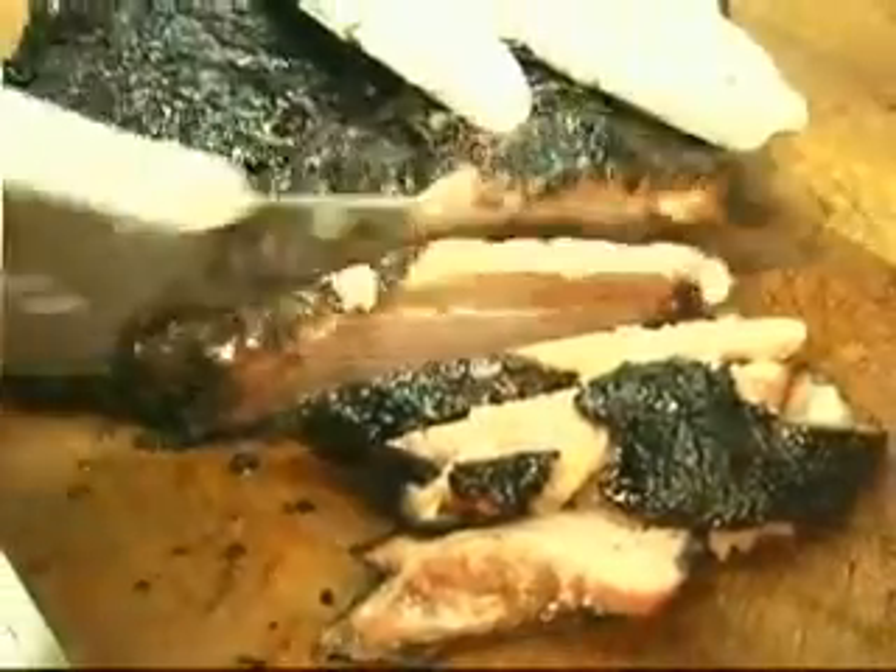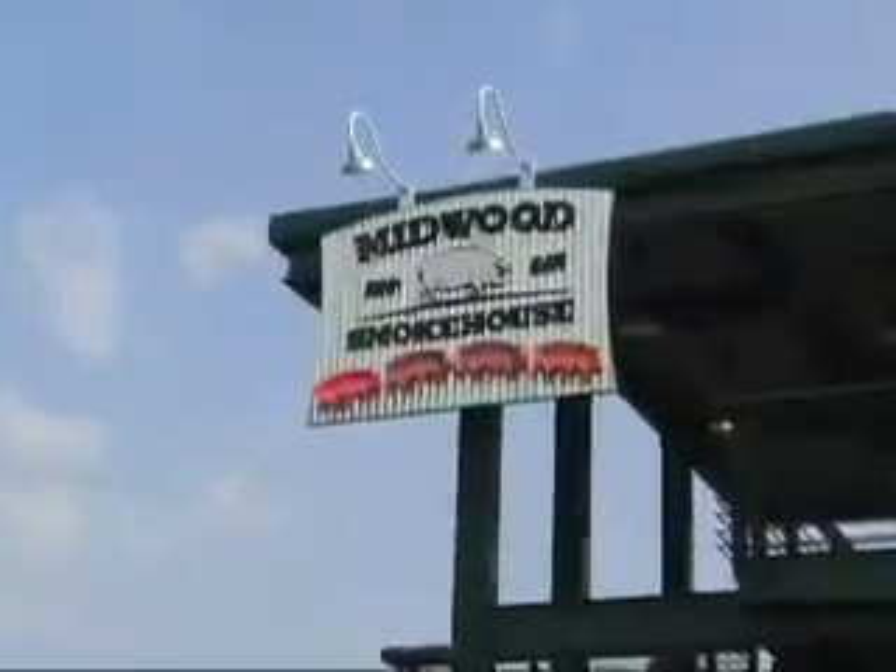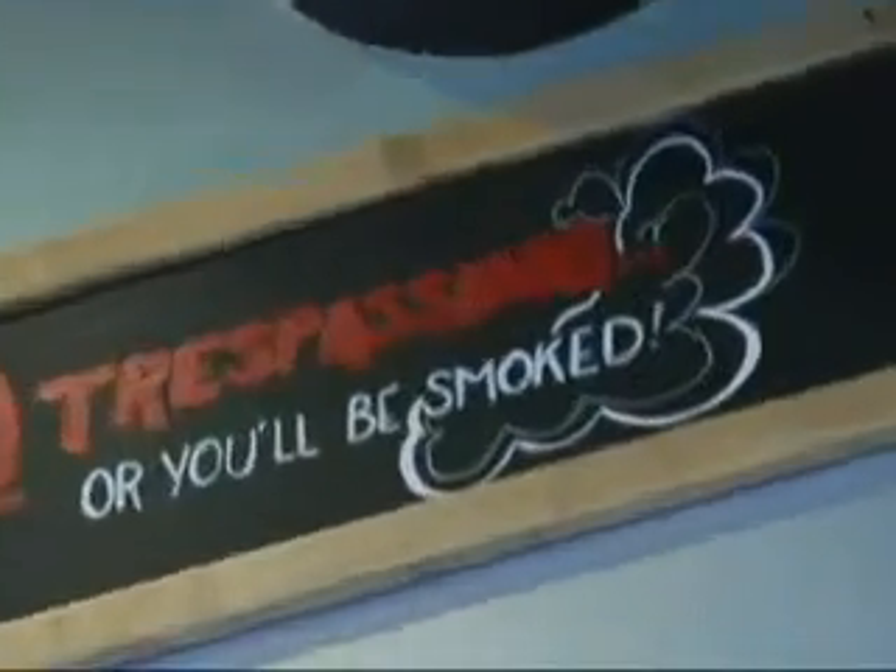We're bringing in the product from Oklahoma, which services Texas, we smoke it for 24 hours, we just do it really well. This is Midwood's Smokehouse, and smoking barbecue is what they do.